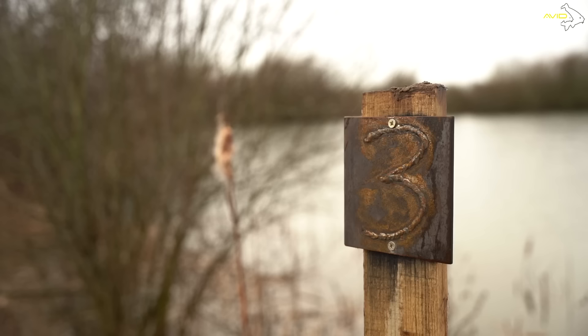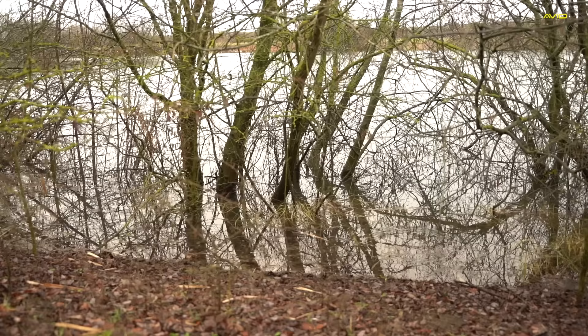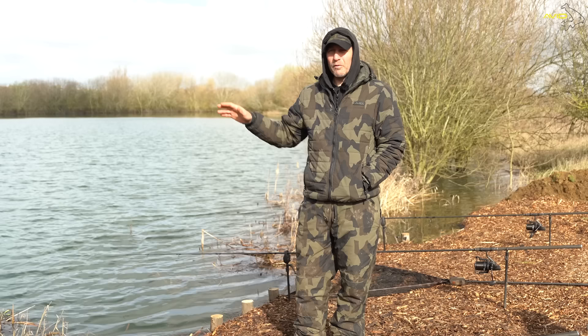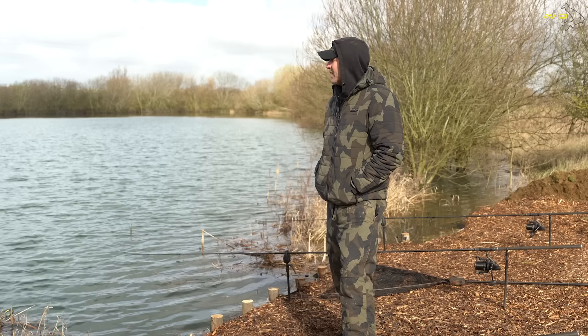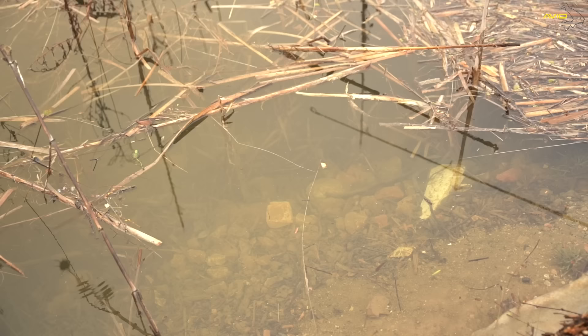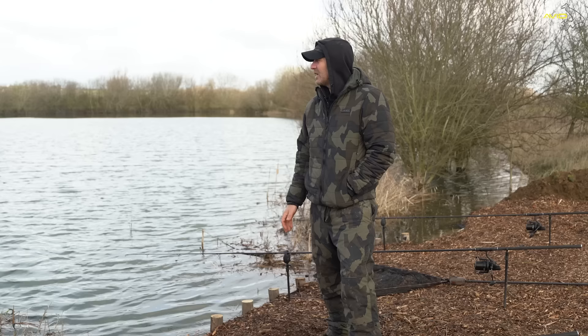So this is the swim I'm fishing. There are three swims on this lake and this is peg three. You can see quite clearly that one bank of the lake is out of bounds - you're not allowed to fish over there. Whenever I see an area that is out of bounds, I know there are always going to be fish tight to that bank. So I've got all three of my rods fished tight over to that area. I've been around to the far bank with the marker float and what you've got is a nice little six foot shelf quite tight into that margin, which is the perfect place for the carp to patrol along.